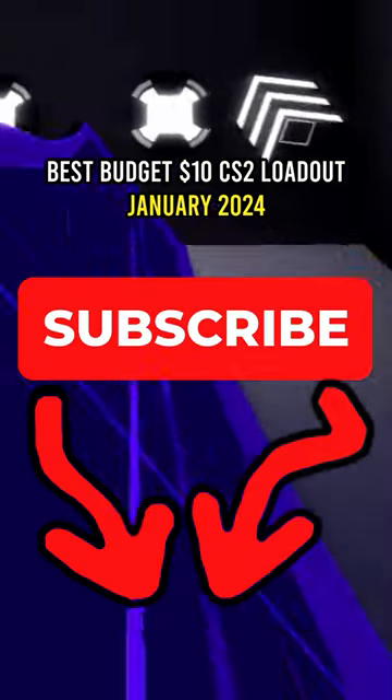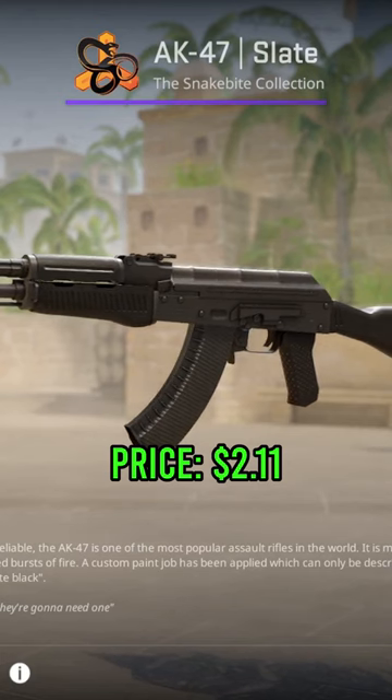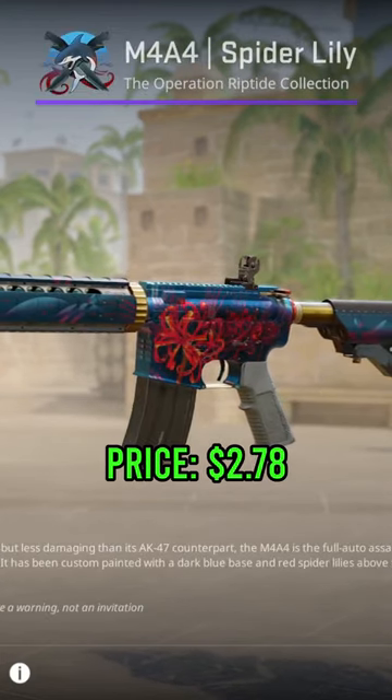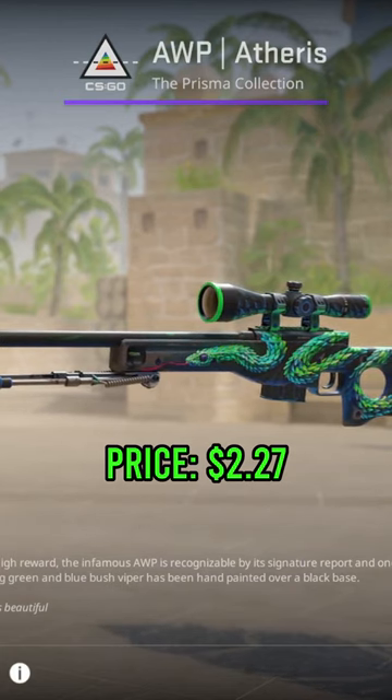There's a budget CS2 loadout for only $10. First up we got an AK Slate in field-tested condition, follow that up with an Enforasaurus Spider Lily field-tested condition, and Apatherus field-tested for $2.27.